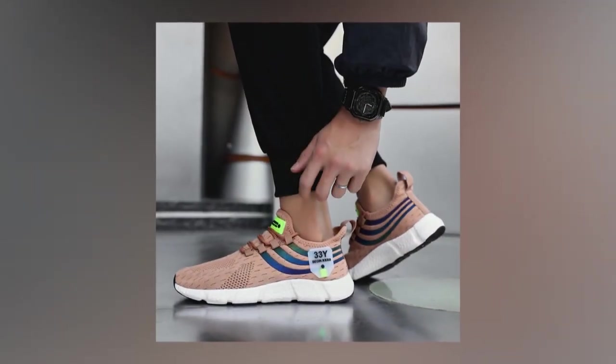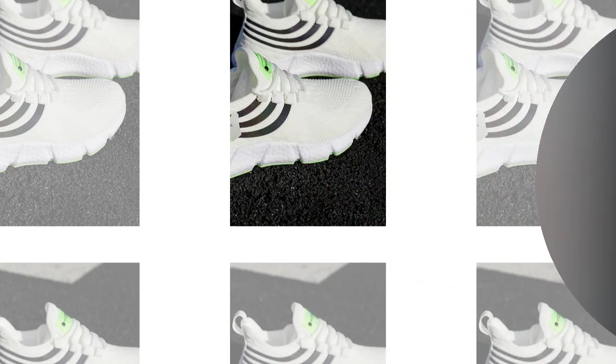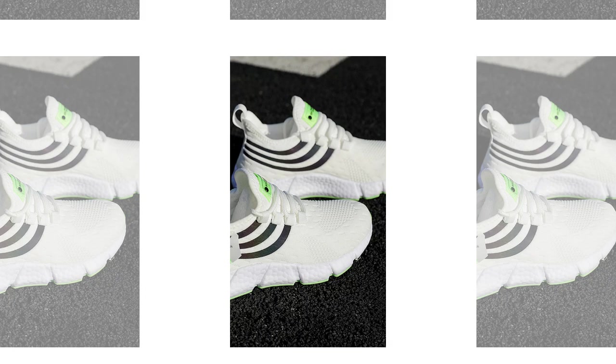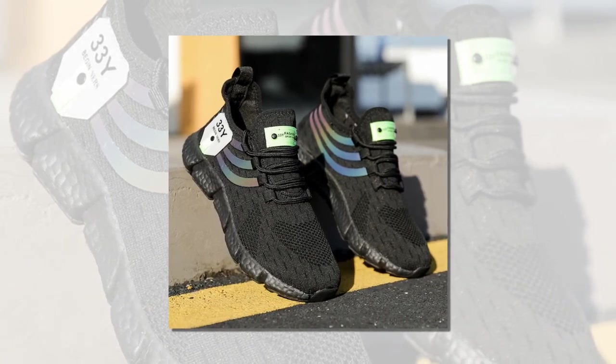Now let's talk about sizing. Big running sneakers are true to size, which means you can confidently order your regular shoe size without worrying about them being too tight or too loose. If you're unsure, the brand provides a helpful guide on how to measure your feet to ensure the perfect fit — just place your heel against a wall, mark the longest point of your toe, and measure the length. Simple and effective.